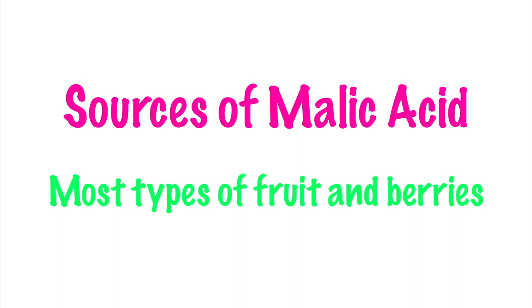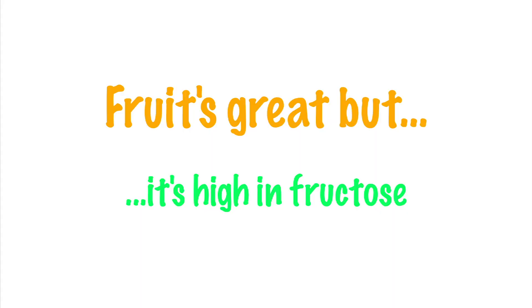If you want to increase your mollic acid levels, you can do so by taking supplements or by eating more fruit. Natural food sources include blackberries and blueberries, pomegranate, cherries and apricots, peaches, pears, and plums, and also some types of citrus fruit. Two of the richest sources are watermelon and apples — as much as 100% of the naturally occurring acids in apples are in the form of mollic acid. Fruit is a very good source, but one problem is that it can be very high in fructose, so some people prefer to supplement with mollic acid.